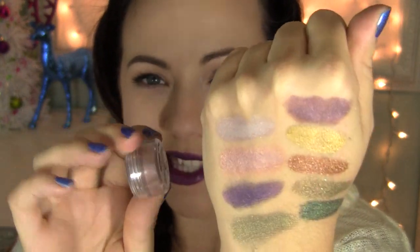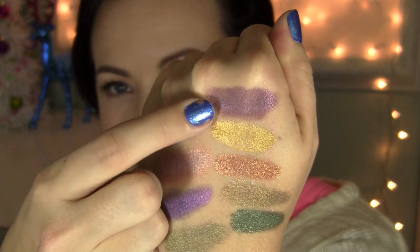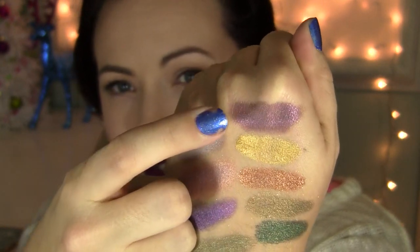Girl on Fire looks like a pale pink in the jar, but when it's swatched it looks a lot darker. Girl on Fire is this color right here — swatched it's like a beautiful burgundy purple with some red glow to it. It's really pretty.